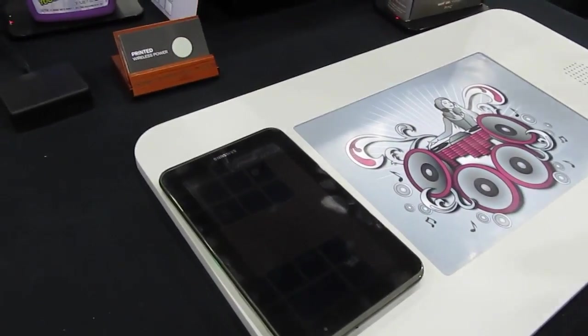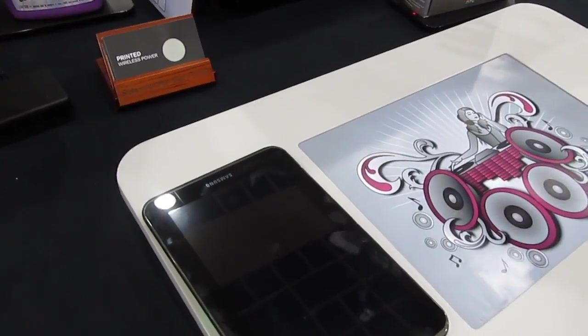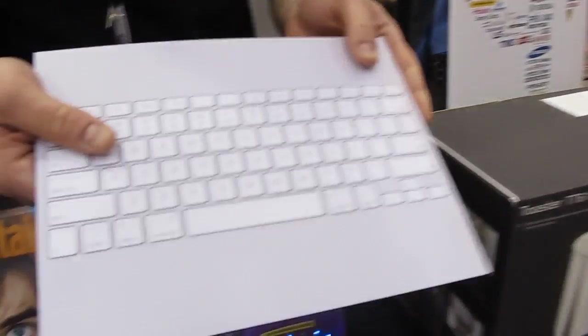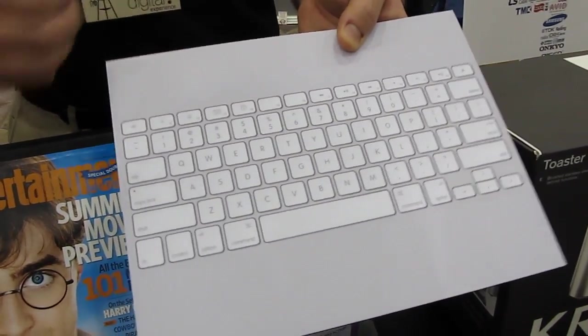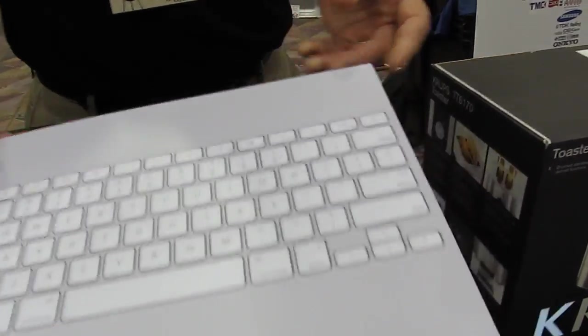So now you can take it home and there are some interactive features and you've still got a way to power it. The next logical step behind that — if you've got printed electronics — say you've got a roll-up keyboard, something that can be incredibly flat that you take along with you.